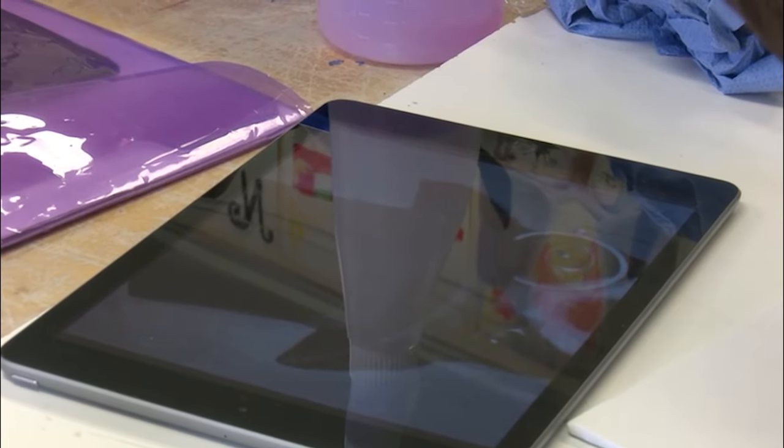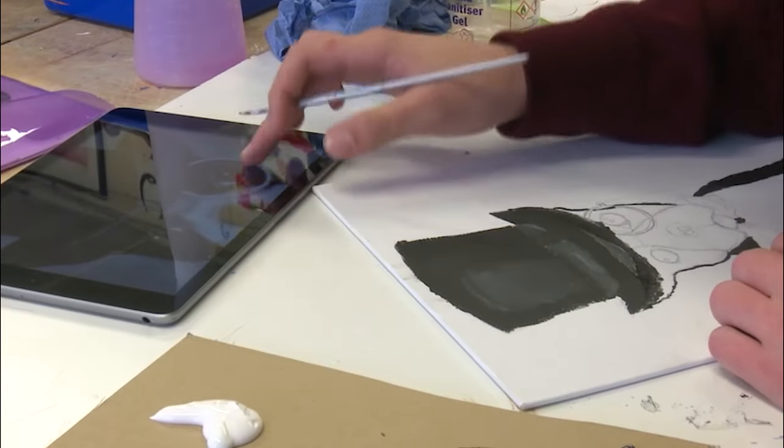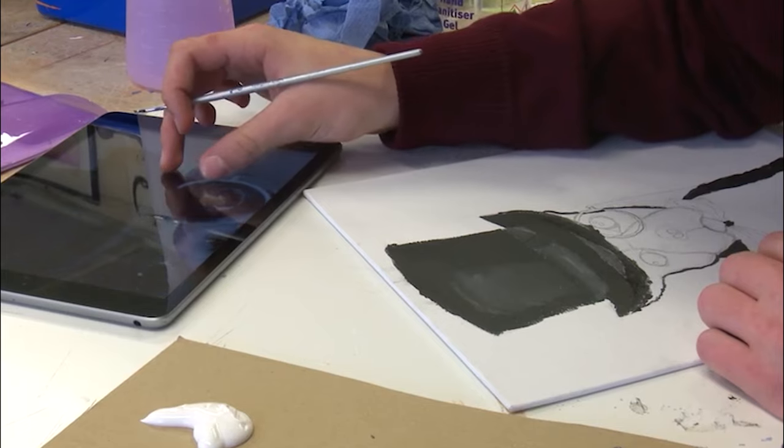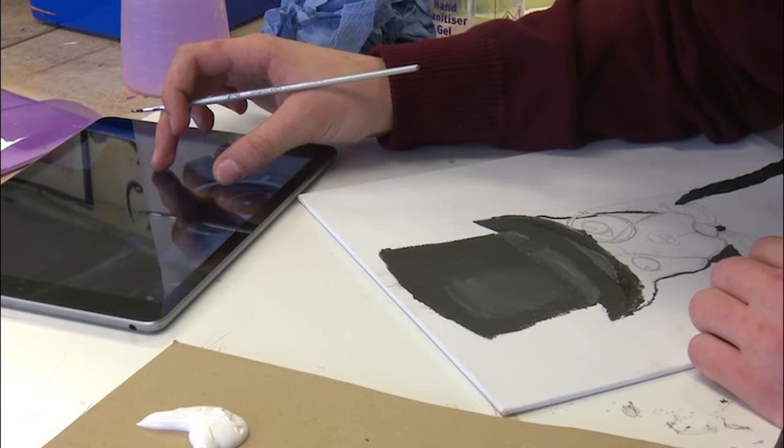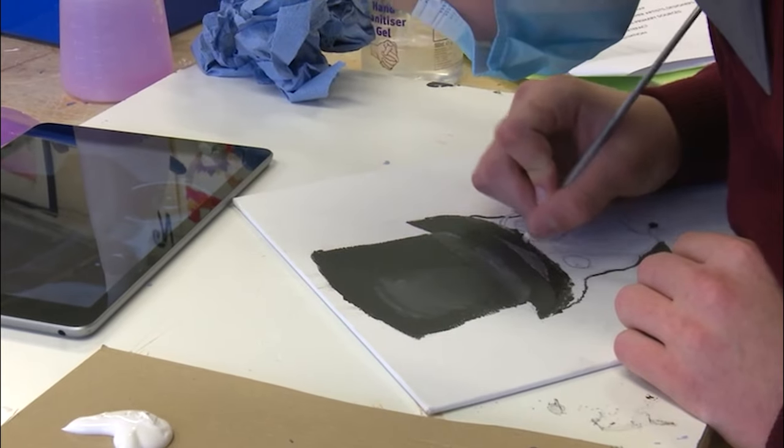I learned things during the pandemic. It was so interesting for me as a teacher because I learned new ways to teach that I'm still taking into the classroom — recording demos, even close-ups of little specific demos that I might do. Now I use it in the art classroom as well.